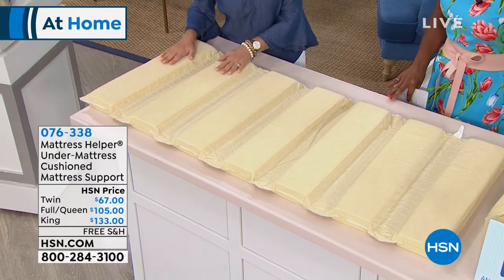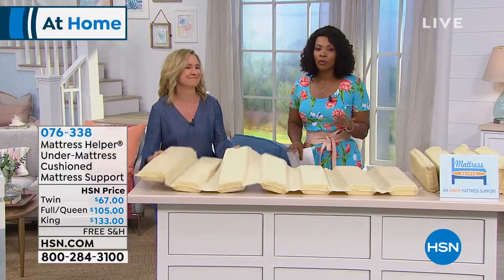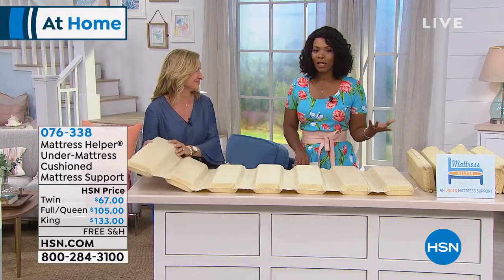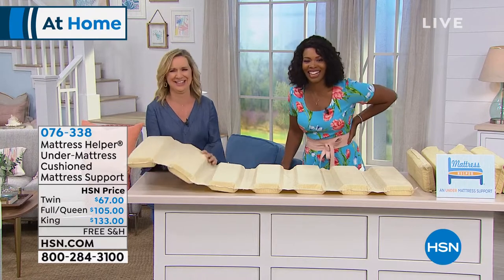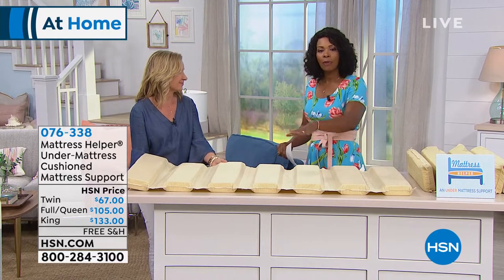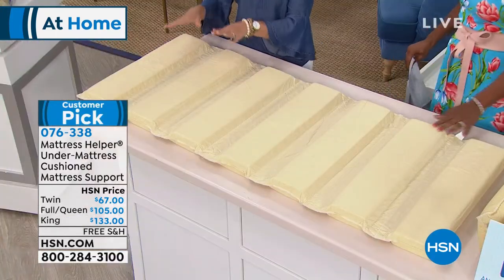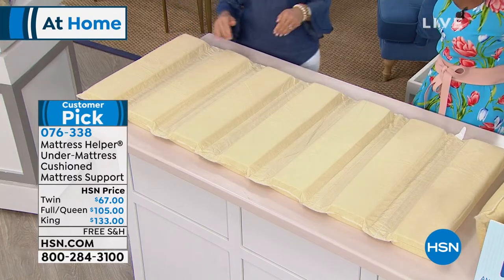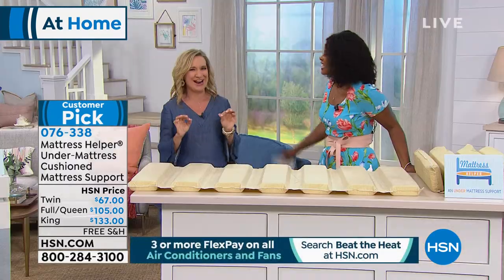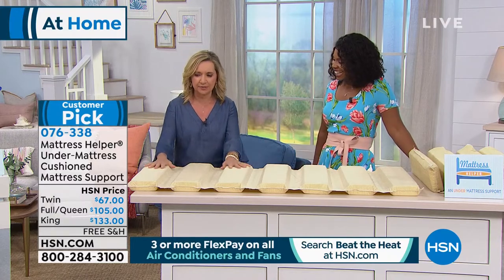A lot of us have those mattresses in the guest room, and you're a little embarrassed when people come over to sleep. Even if it's just for those few days a year that somebody's sleeping on that old mattress, it saves you from having to replace it. This is a patented product — it's designed by a woman and it's very smart. There's really nothing else like it out in the market.